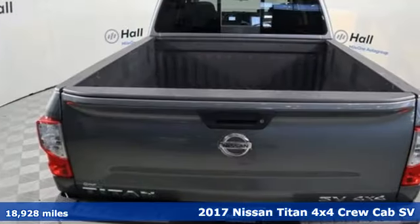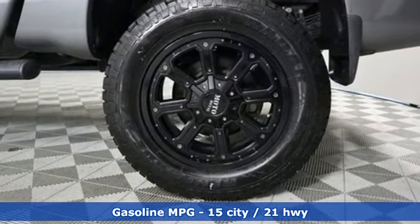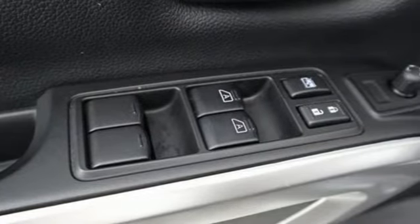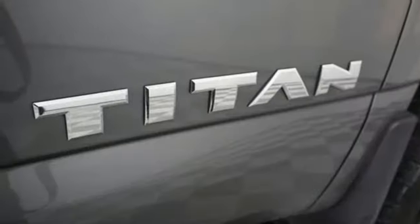It comes with all the amenities you need: streaming audio, wireless phone connectivity, manual tilting steering column, push-button start, manual telescoping steering column, V8 engine, active grille shutters, electronic shift on the fly, and power heated mirrors.